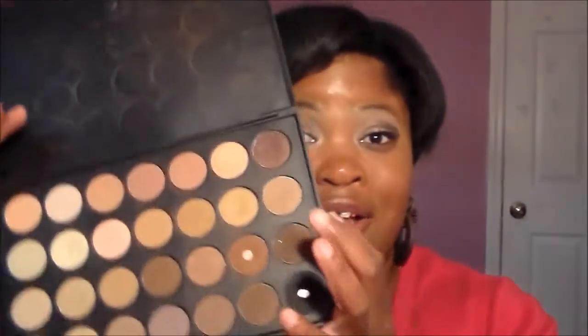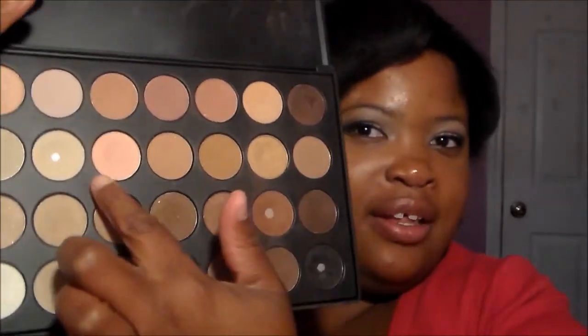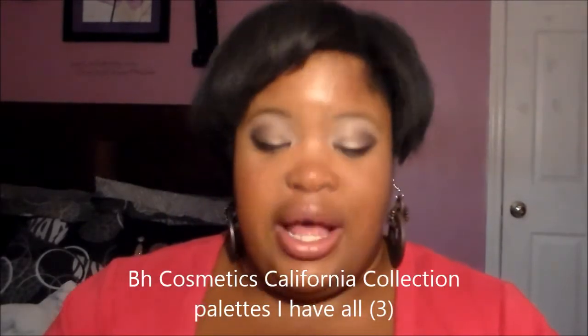I absolutely love it. When I was on vacation in April I actually had enough shadows to create any look — for the event, for the captain's ball, for any type of look. You guys can tell that I've hit pan on this color and this color because those are the colors you mainly see me using in my tutorials.